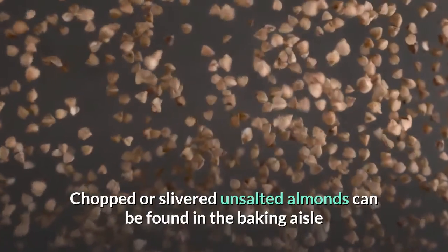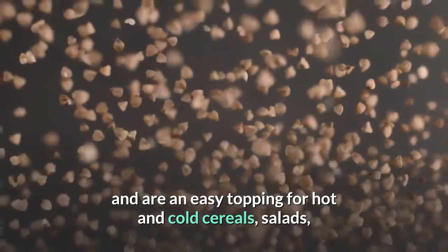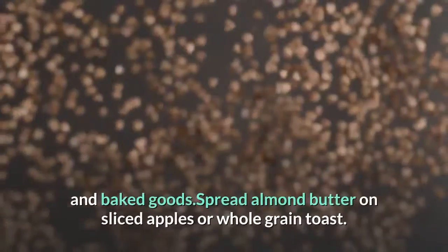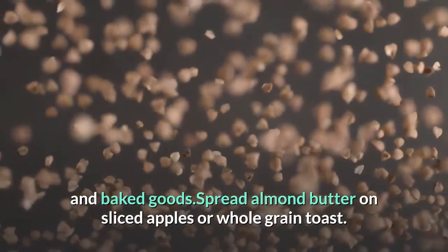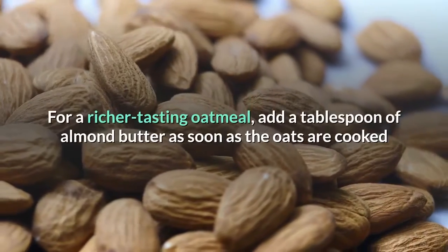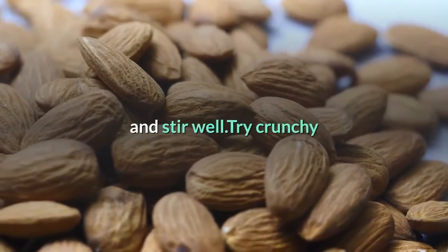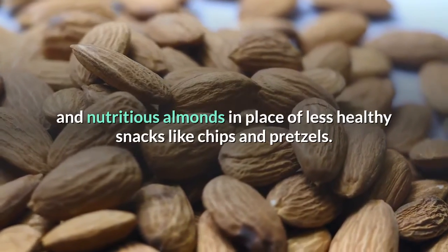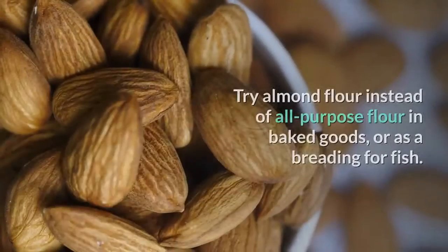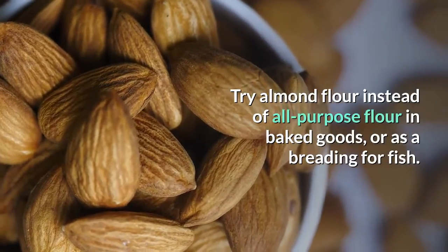Chopped or slivered unsalted almonds can be found in the baking aisle and are an easy topping for hot and cold cereals, salads, and baked goods. Spread almond butter on sliced apples or whole grain toast. For a richer tasting oatmeal, add a tablespoon of almond butter as soon as the oats are cooked and stir well. Try crunchy and nutritious almonds in place of less healthy snacks like chips and pretzels. Try almond flour instead of all-purpose flour in baked goods, or as a breading for fish.